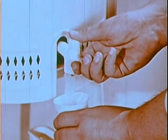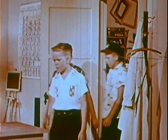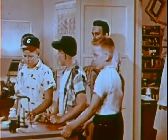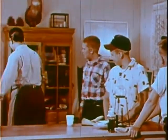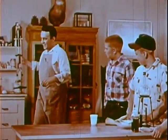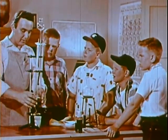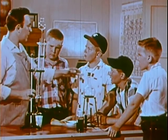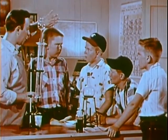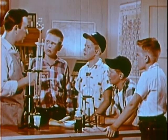You fellas just gather around the bench here while I go back to the electrolysis equipment. The what? Electrolysis equipment — that's what we call this glass apparatus that we're going to use to perform the experiment. I'll need some power. Bobby, over by the radio on the back shelf you'll find a super B battery — it has some leads attached to the top terminals. Would you get it for me, please?